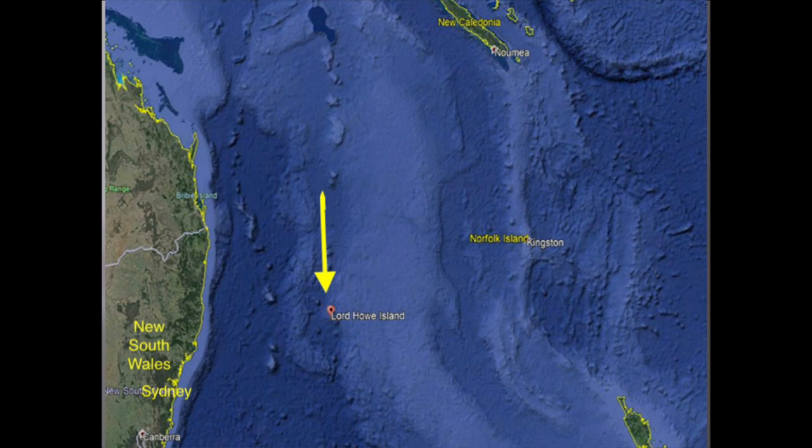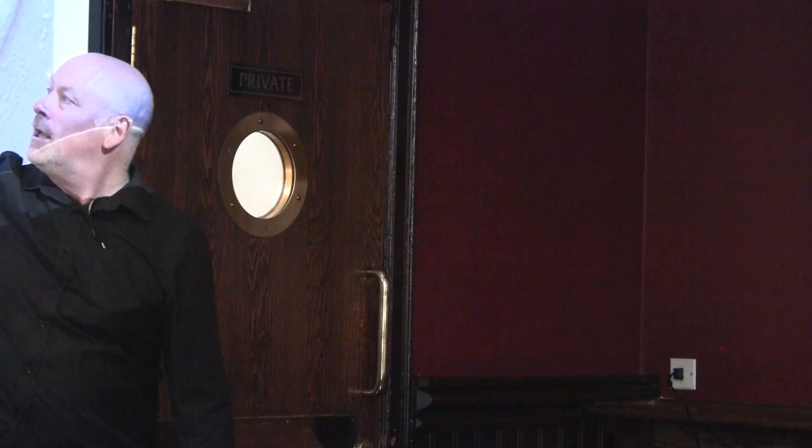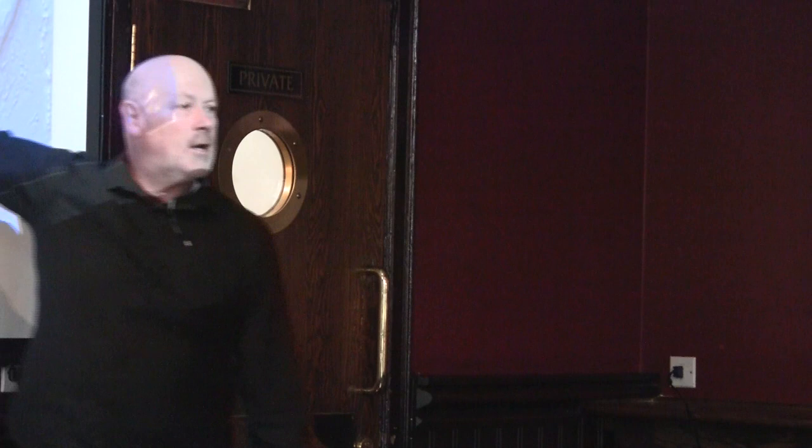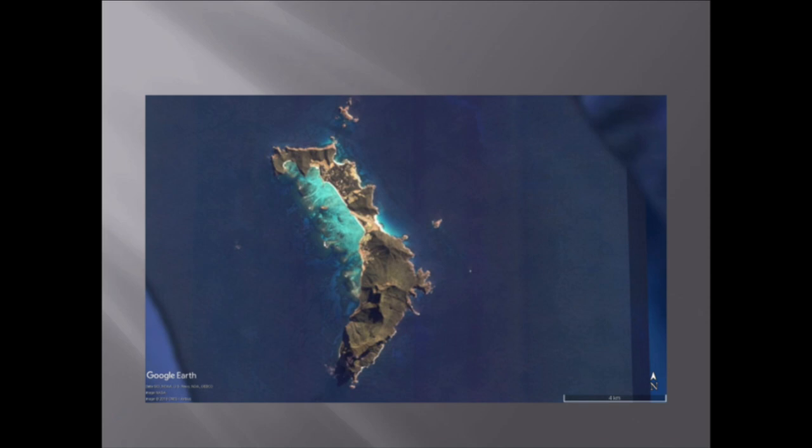Lord Howe Island. It's about 436 miles east and northeast of Sydney — really remote. It's about 7 million years old, part of a fragment of the huge Lord Howe Ridge. Its closest island neighbour is Norfolk Island. You've got New Caledonia up here, New Zealand down here, so it's pretty much in the Tasman Sea and the South Pacific. Quite a remote place — an ideal place for birds to reach and evolve.